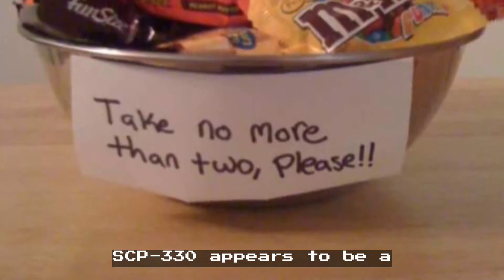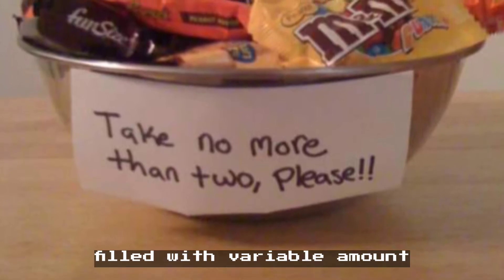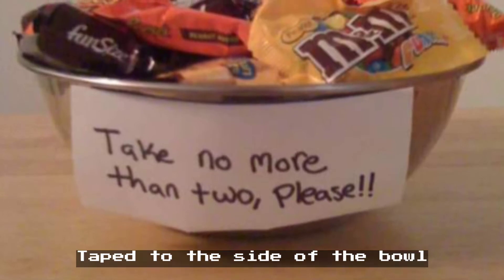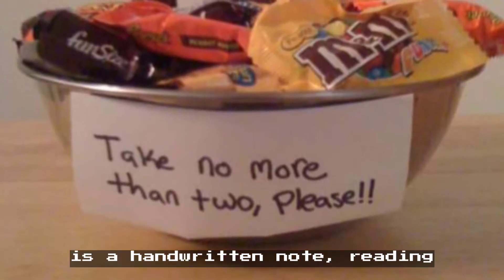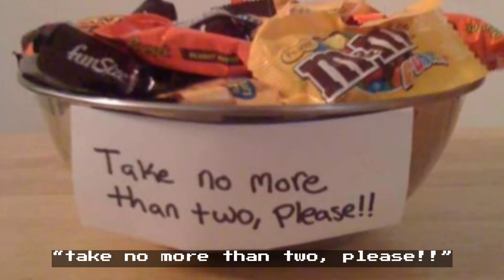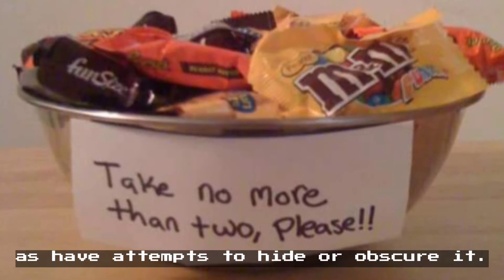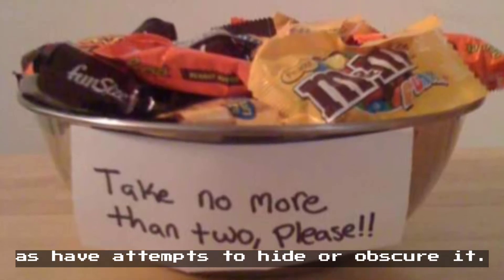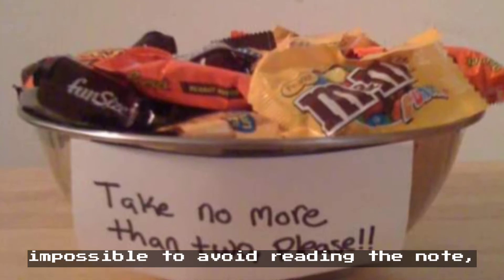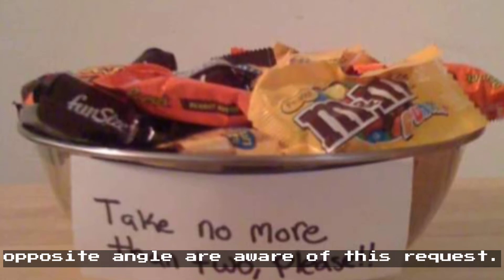SCP-330 appears to be a small, round, stainless steel bowl filled with variable amounts of individually wrapped pieces of candy. Taped to the side of the bowl is a handwritten note reading, "Take no more than two, please." Attempts to remove the note have met with failure, as have attempts to hide or obscure it. Testers have noted finding it impossible to avoid reading the note, and those who approach it from an opposite angle are aware of this request.